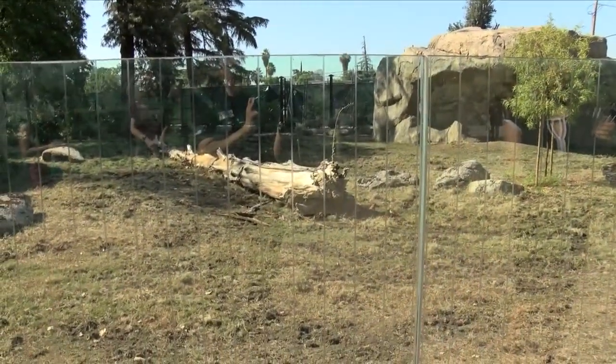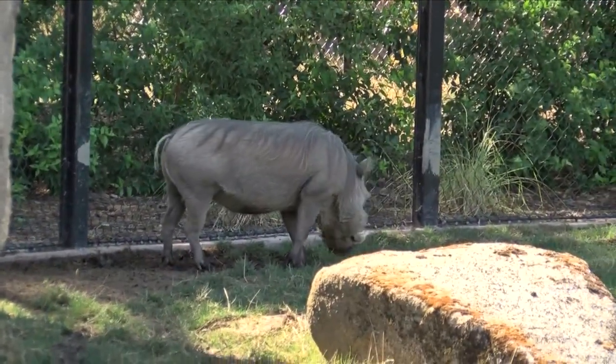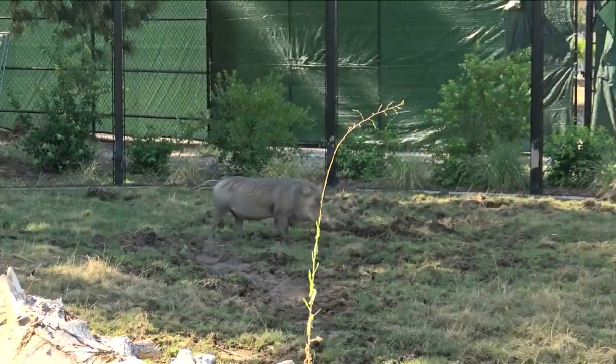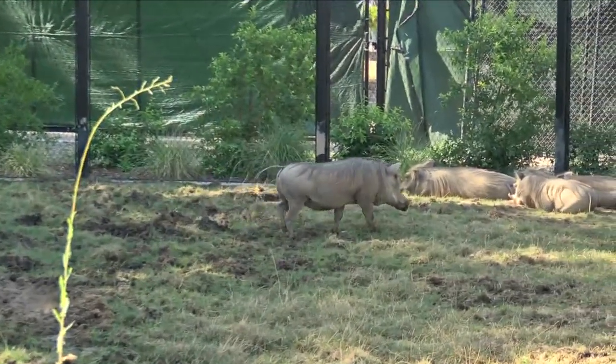Their tusks can actually grow over 10 inches, and they use those to dig around in the dirt to find earthworms, other invertebrates, and get roots. You can see evidence of that everywhere all over this exhibit, allowing for those natural behaviors. This is just a real honor, and honestly all of it is because of our community and Measure Z. We can tell that they love it as well. And their cousin Pumbaa would be very jealous — he definitely wants to come live here with them.